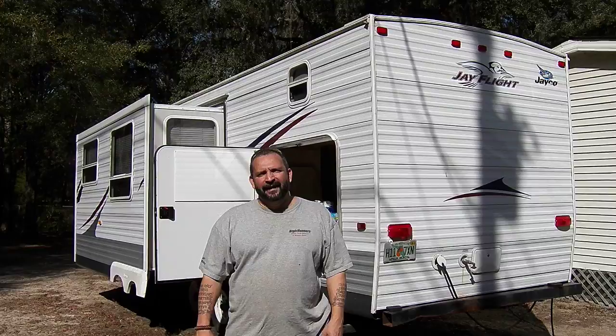Hey, God bless YouTube. This is the Rev Last Day Prepper, your Pre-Raptor Survivalist.